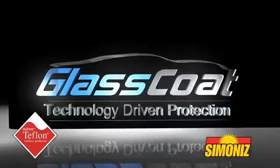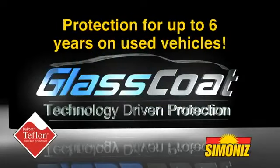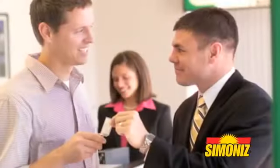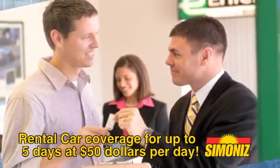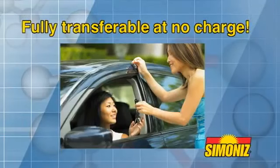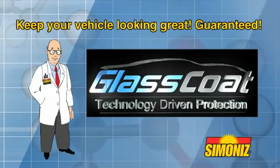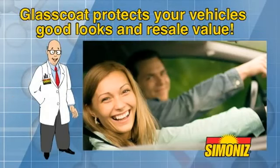Your Simonize Glass Coat Paint and Interior Protection is up to 7 years on new vehicles and 6 years on used, covering your vehicle against 100% of the cost of repainting or repairing damage to your vehicle's paint or interior. There is no deductible, and if your vehicle needs repair, we provide you with a rental car for up to 5 days at $50 per day. Your warranty is also transferable to the next owner at no charge.